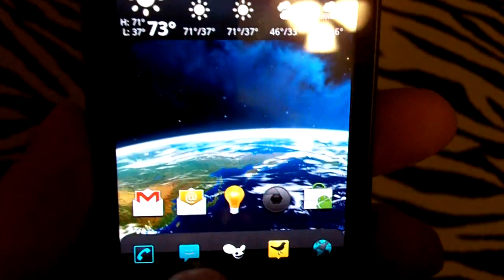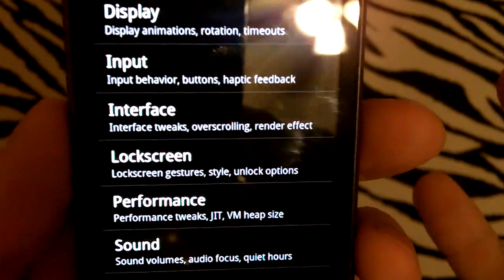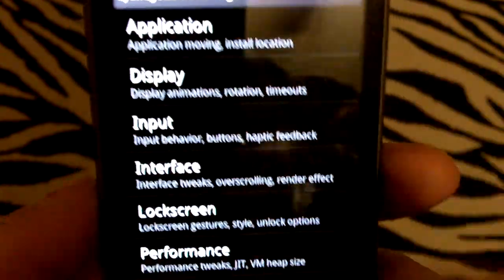I'll go through some of the CyanogenMod settings. They've been reorganized since CyanogenMod 6 and 6.1. They've reorganized them so it's a lot easier to access — it's not just kind of thrown together in different categories. They're actually very intelligent now.